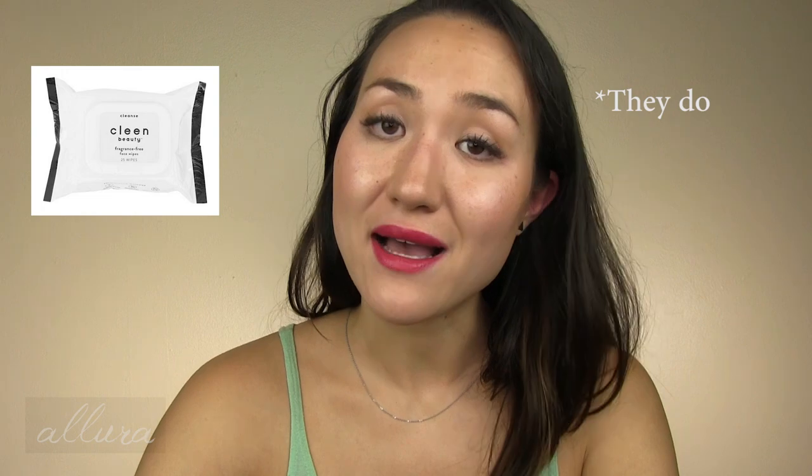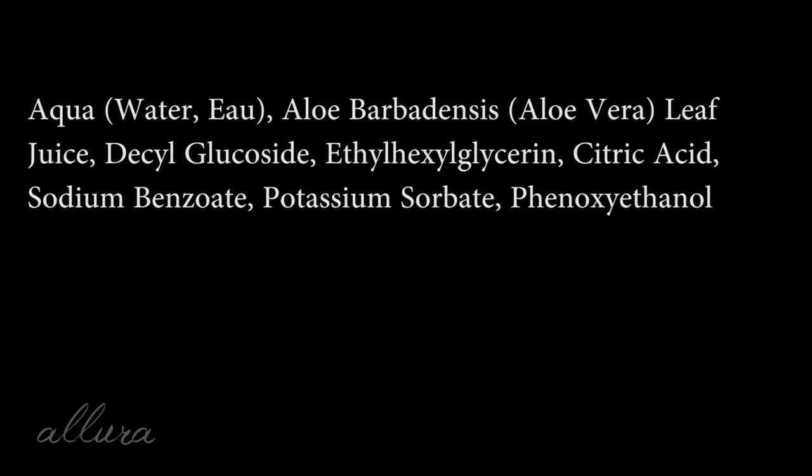Last are the Fragrance Free Wipes — it looks like they come in a bundle of two packs for $7.94, each pack containing 25 wipes. The ingredients list is much shorter: water, aloe leaf juice, citric acid. This is a far superior option to the other wipes in the line. I would definitely recommend these hands down over the other wipe option in the Clean Beauty line.